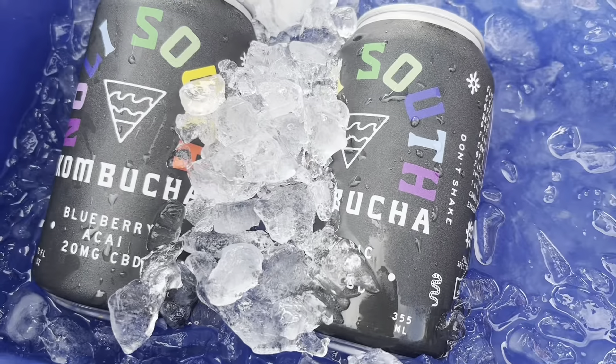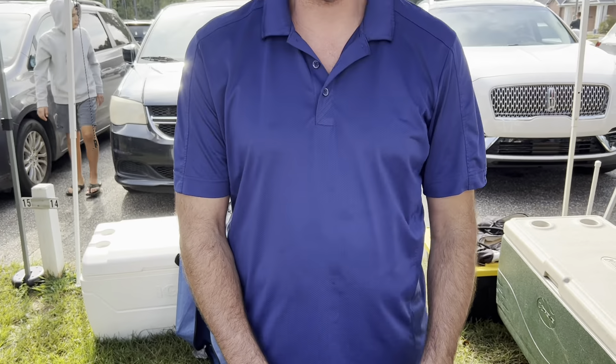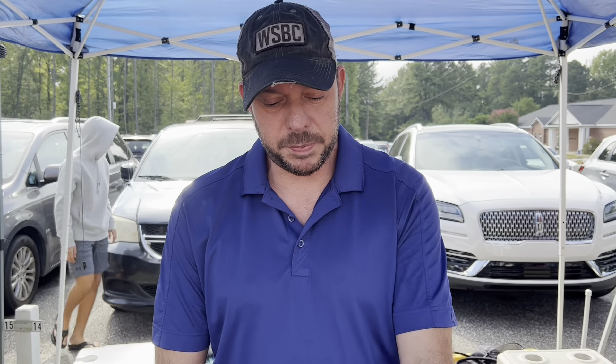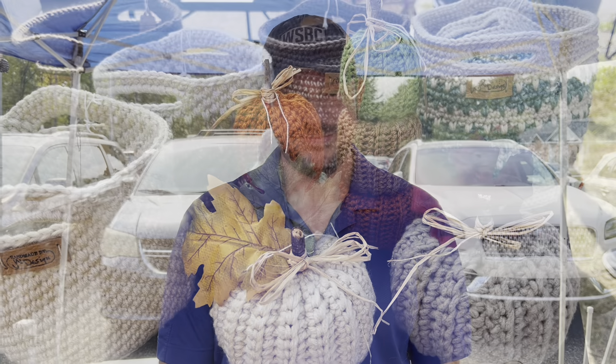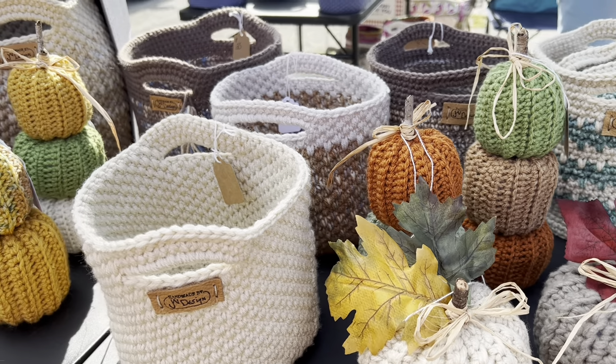Then we have our kombuchas. We have four to five different kinds of kombuchas that we do. These are from Rosemary Beach, Florida. We're located on River Road, 7591 River Road.